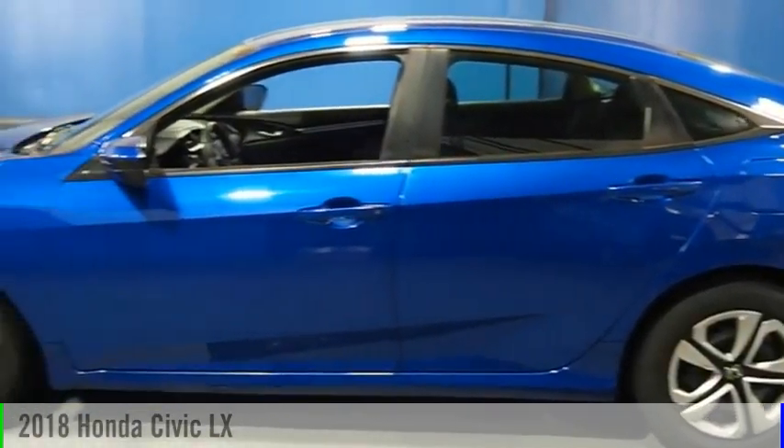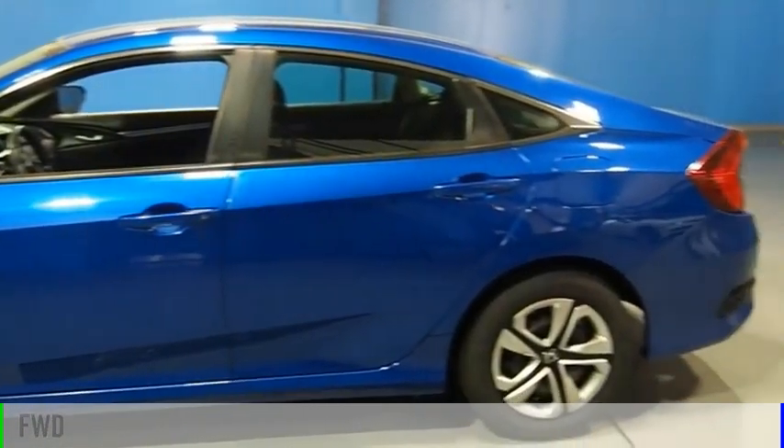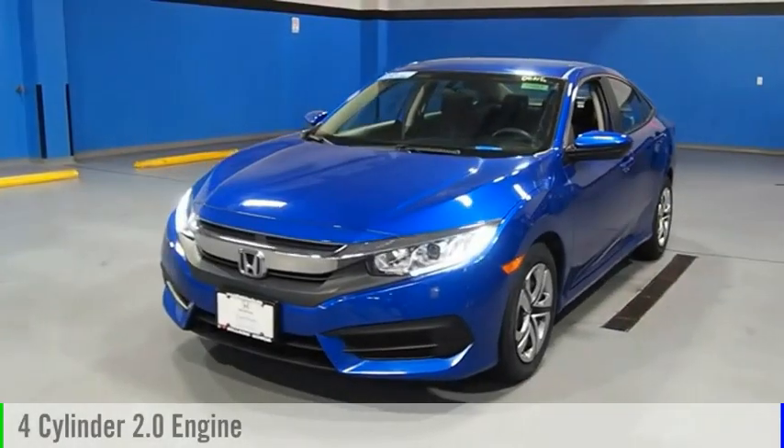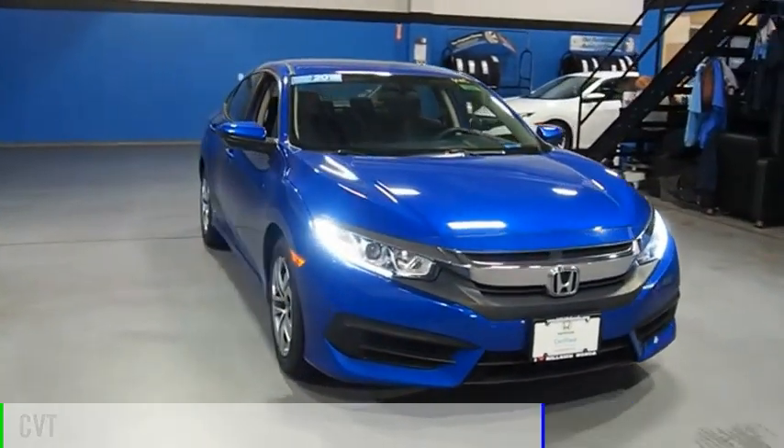Come test drive the 2018 Civic. This vehicle is powered by a front-wheel drive, four-cylinder, 2.0-liter engine, and comes with a continuously variable transmission.